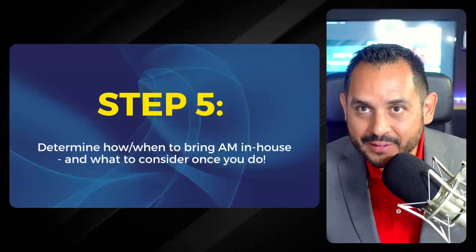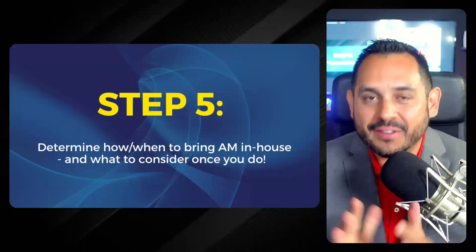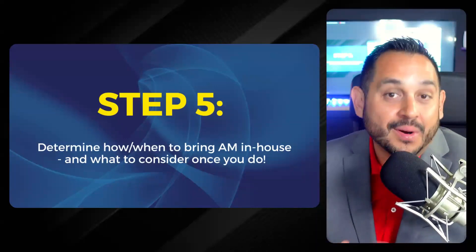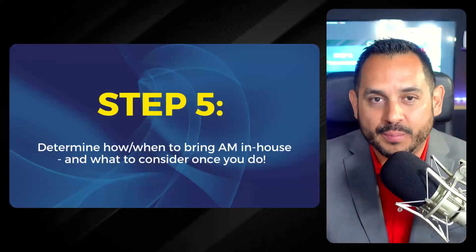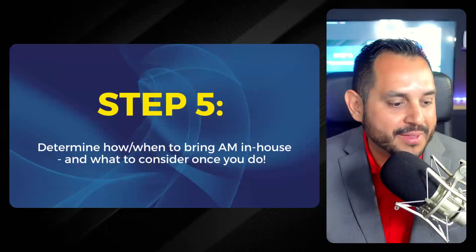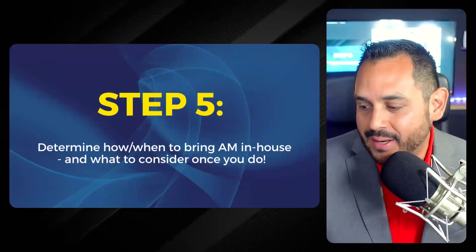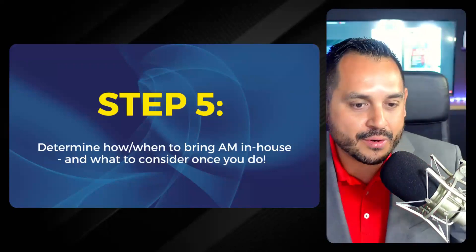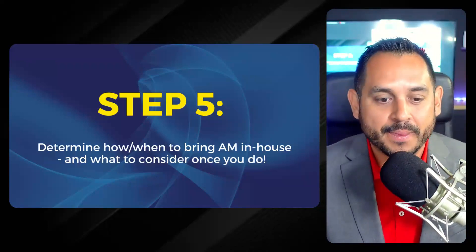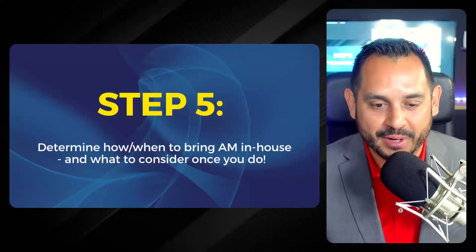Let's talk about step five: the in-house versus service bureau question. How do you know when to do something in-house versus sending work to a service bureau? Before posing this to the panel, I want to get a sense of where you all are. I'm launching a poll: how do you currently employ additive manufacturing — in-house, service bureau, both, or no 3D printing at all?